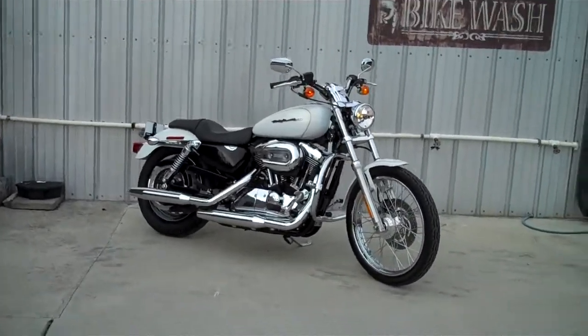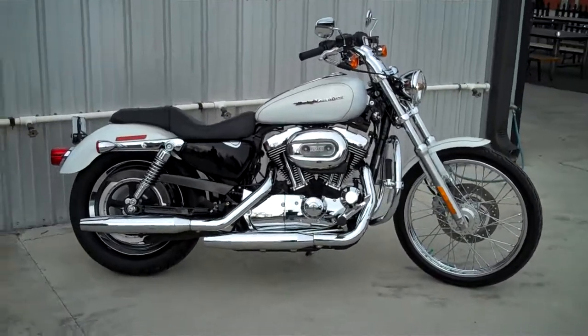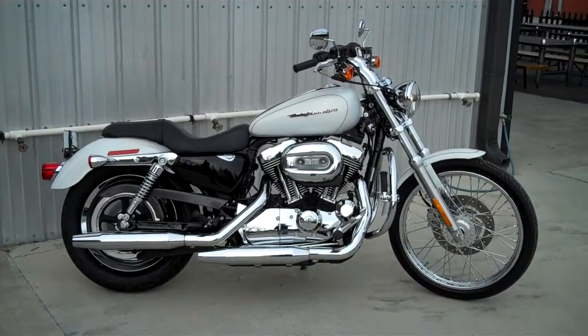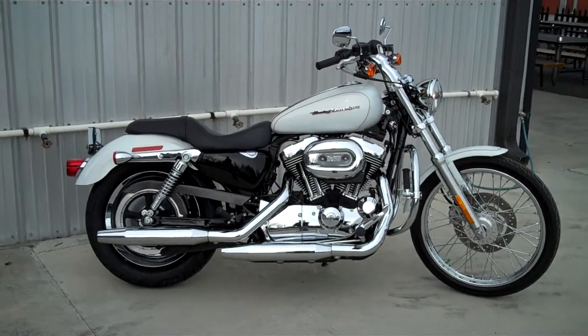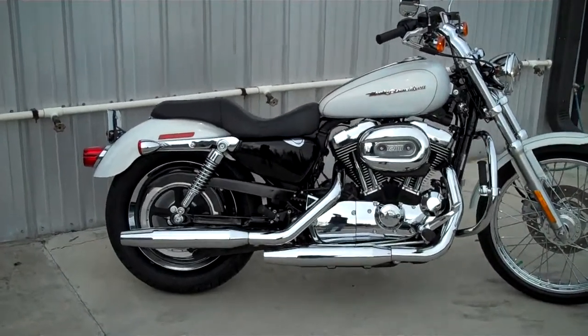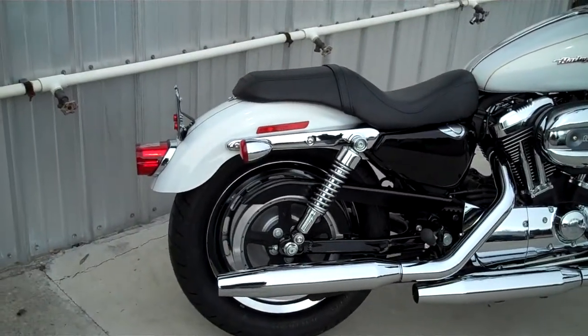Are you looking for a nice pre-owned Sportster at a reasonable price? Come on out and check out this 2007 1200 Custom. White gold pearl is the color on this bike. You got 8,500 miles — let's check it out.